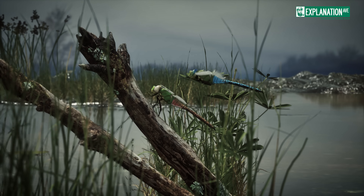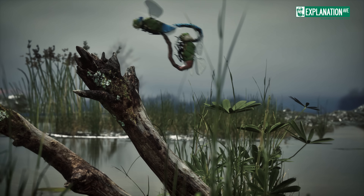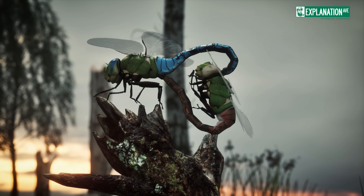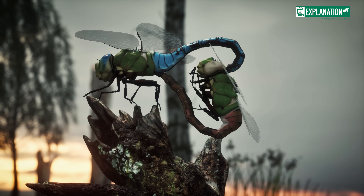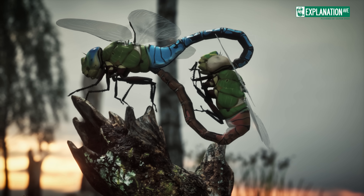During mating, the male grasps the female behind her head with claspers at the end of his abdomen, forming the characteristic heart position. The female then curls her abdomen forward to connect with the male's secondary genitalia. This heart-shaped formation allows for sperm transfer.